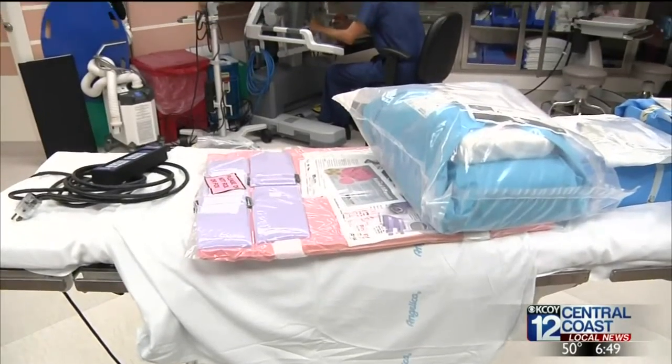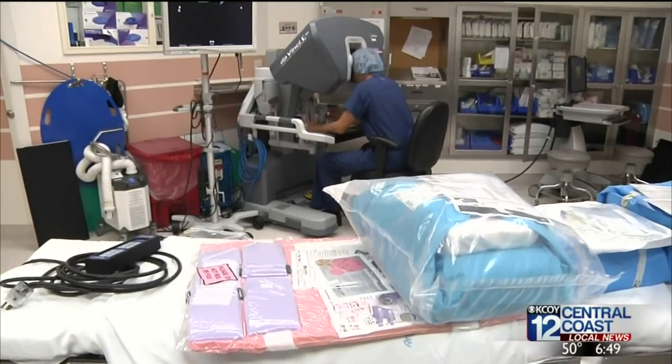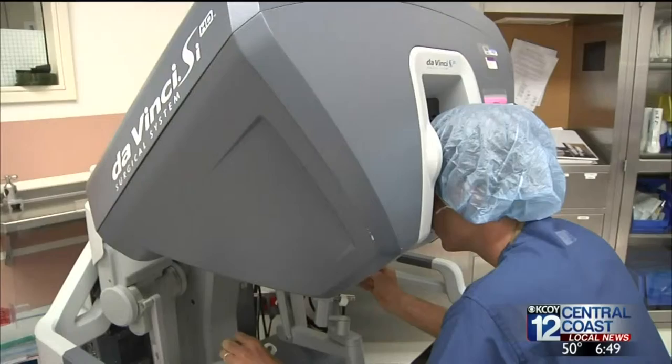Bladder cancer also strikes thousands each year, particularly in older patients. If you see any blood, you should be seen by your primary care physician and eventually a urologist to screen for that cancer.